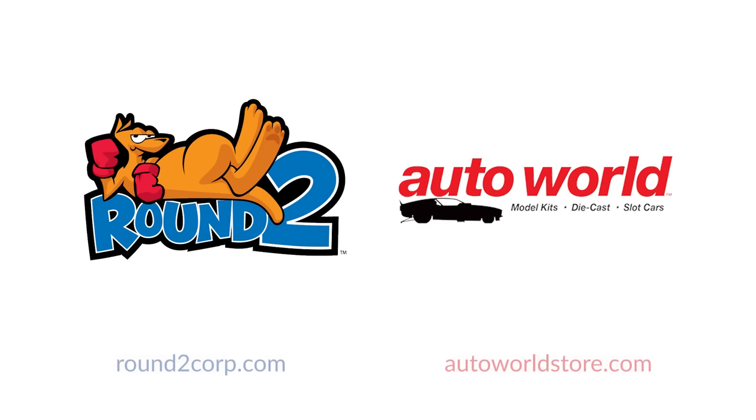Visit our company website at round2corp.com or our web store at autoworldstore.com. To learn more, contact us today.